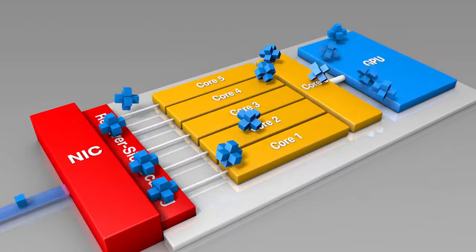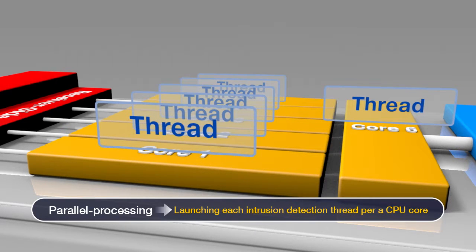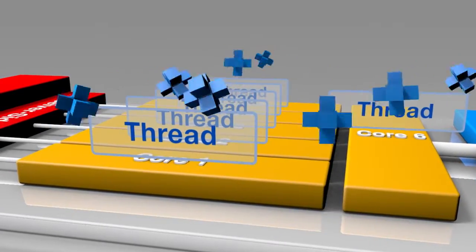In order to detect intrusions, Hermes executes each intrusion detection thread per CPU core, enabling parallel processing for large-volume traffic.